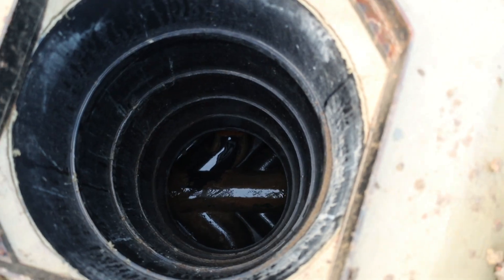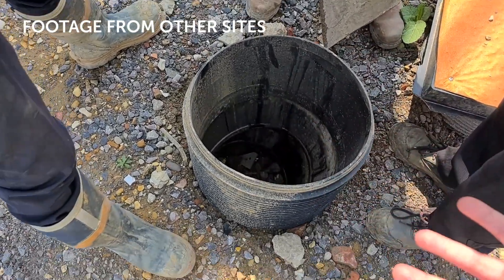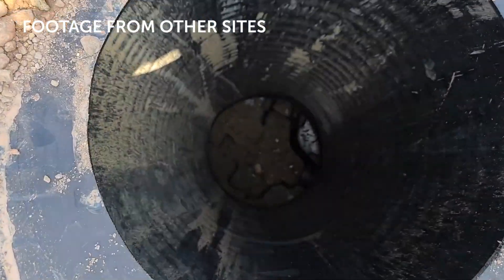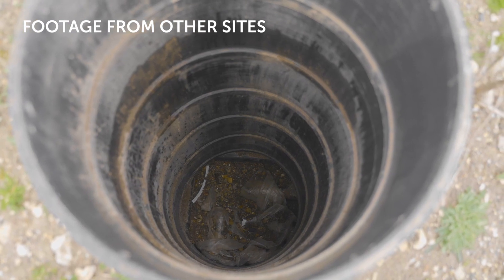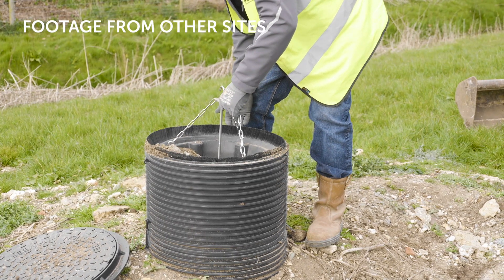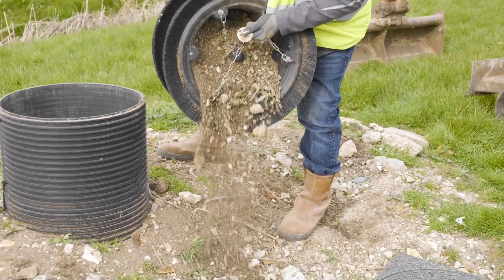Some of the problems we've had in the past: our drainage works can be quite early on in a project, and then many other trades who sometimes aren't quite so careful around chambers move in. Covers can get broken, and what happens is the debris obviously falls down there and then you've got to get a jetting team in to remove that debris. So the solution this product offers is creating a stopper that catches all that debris and enables our guys to remove it without needing to bring anyone else in.